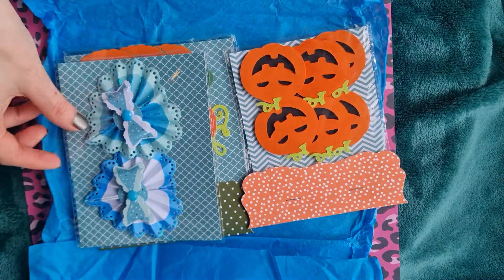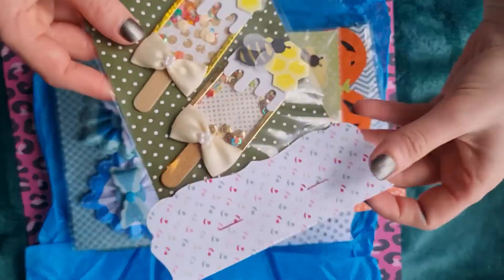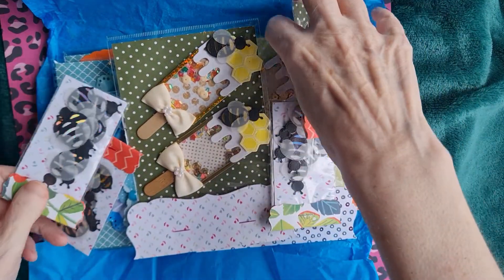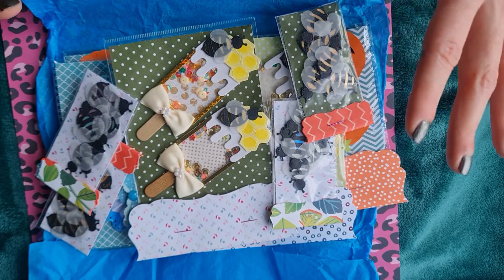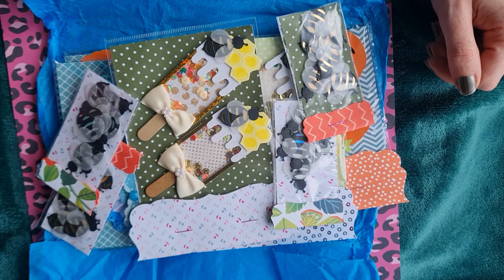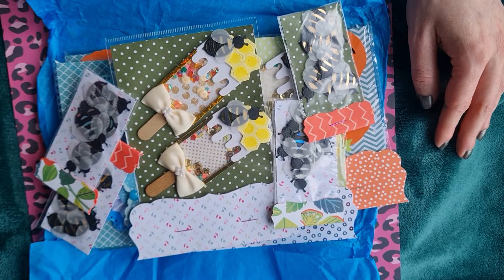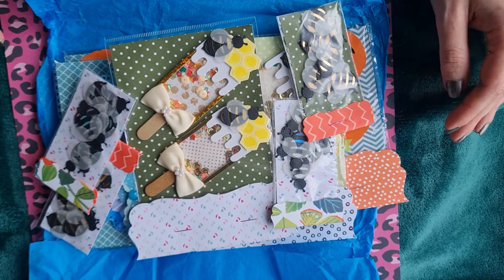I'll leave the details for Crafting Diva, Handmade by Lisa, in the description box below. She has a new range of toppers coming out very shortly as well. These are very very reasonably priced for the amount of time, effort and skill that goes into them - very well made, very high standard, and very good quality finish.